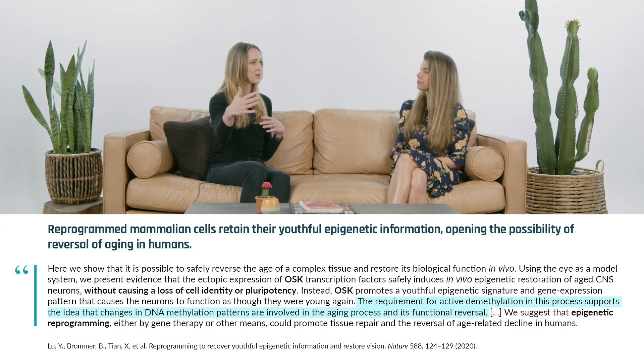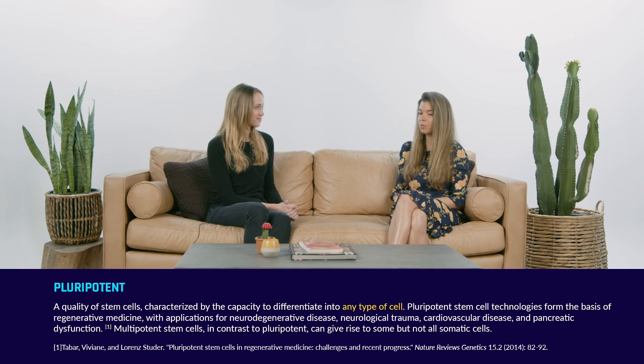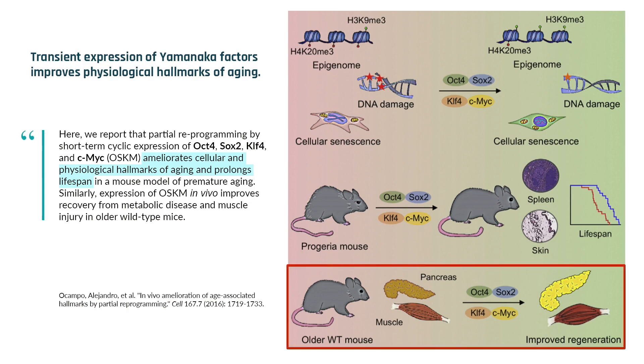What Juan Carlos Belmonte and others have done is look at partial reprogramming. Can we push the cell back a little bit? Because what we find is that the age reversal happens first, prior to the cell losing its identity. So can you do that part — make an old skin cell a young skin cell, but still a skin cell? That's the goal. Using a premature aging mouse model, a progeria model, they showed reversal of hallmarks of aging across multiple organs, with organs functioning somewhat younger, and improved health span.